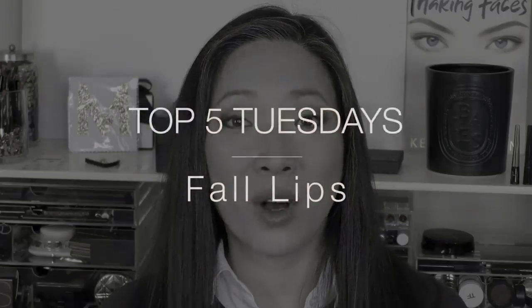Hey guys, welcome back to my channel. So today's video is the next installment of Top 5 Tuesdays. This is a collaboration I am doing with the Glam Dr. Mona Khan. Every Tuesday we pick a category and we figure out what our top five is in that particular category. So for this week, it is fall lips.